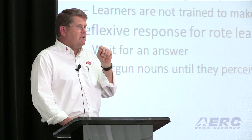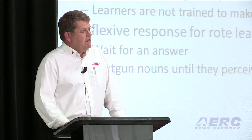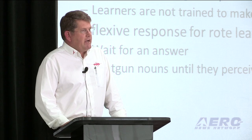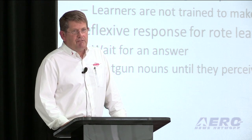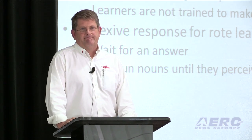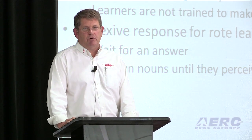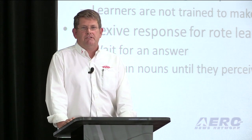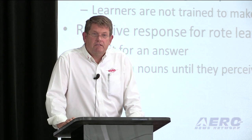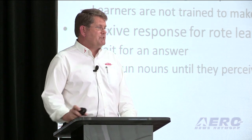And when we start talking about the FAA and how many people fail the initial instructor practical test, it's not the FAA's fault. The practical test standards are easy. The flying is nothing more than you did as a commercial pilot. So what goes wrong? The instructors cannot, in a word, instruct. They have become their own victims of rote response as well.